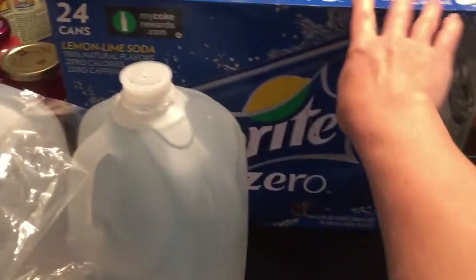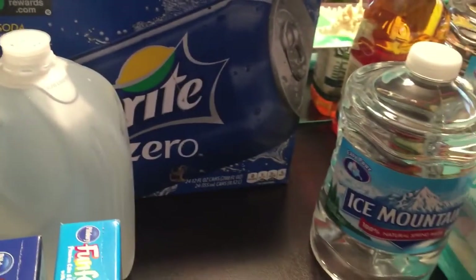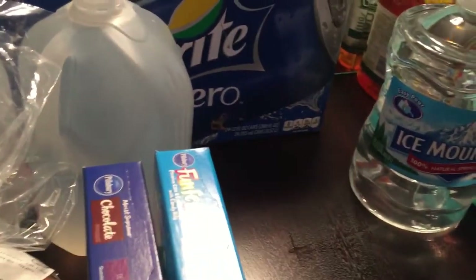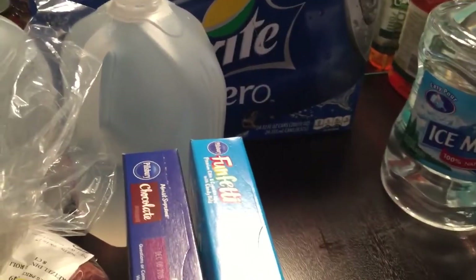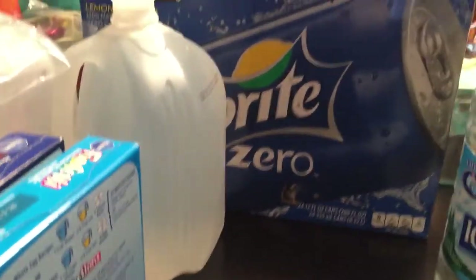Here's another water, and I've got a case of Sprite Zero — it's caffeine free. I've been drinking diet soda but I want to cut back on pop. If I still want a treat, this is caffeine free with no calories, so I'm fine with that.